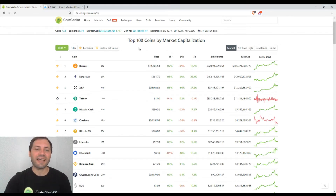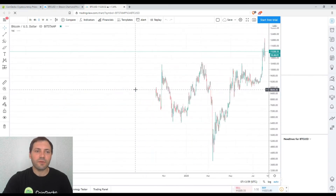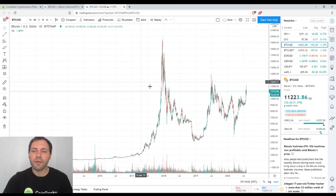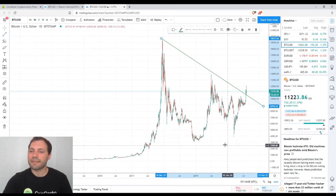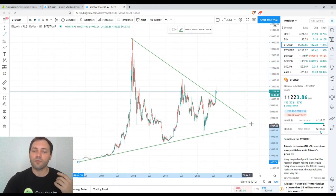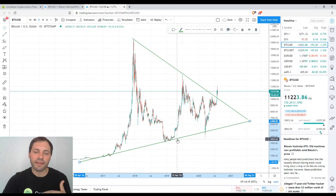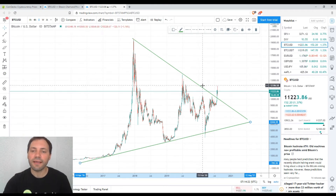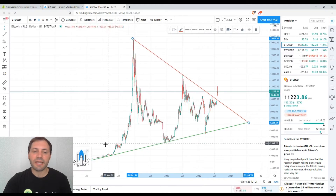Applying technical and candlestick analysis, let's move to the price chart of Bitcoin. The current price is $11,220. On the daily time frame, we've been monitoring this symmetrical triangle. According to the theory of technical analysis, the symmetrical triangle is a continuation pattern — we have an upward major trend, a correction downtrend, and now it seems this is the beginning of the exit from this triangle.